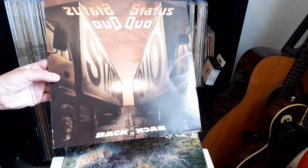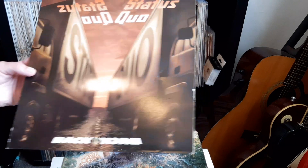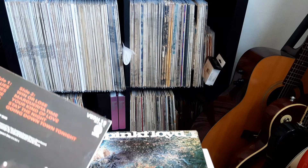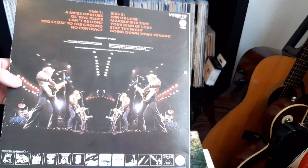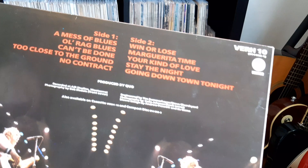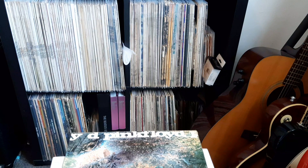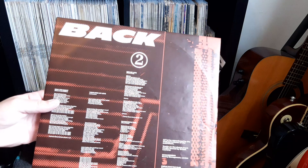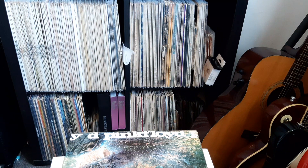This one is not a particularly valuable album but it was only a pound - this is Status Quo 'Back to Back' and it has the original inner sleeve as well. As you can see it's got a nice glossy sleeve, there's the tracklisting. I'll get the inner sleeve out - this one does need a bit of a clean but overall it's okay. There's the cool inner sleeve as well.